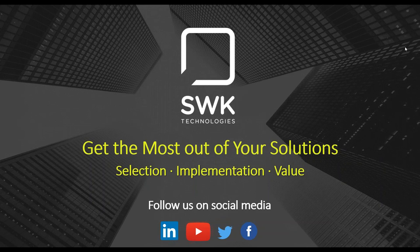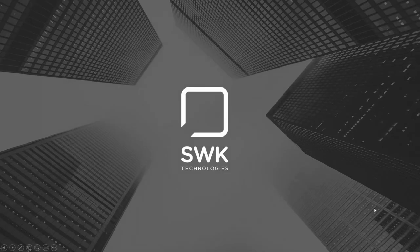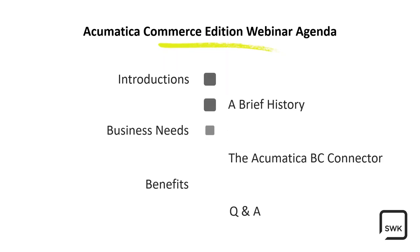Without further ado, I'll hand it over to Seth. This is Seth Kuhn, a solution architect at SWK focusing on Acumatica. So just a quick agenda — we want to get right to it. We'll go through some quick introductions, then talk a little bit about the history of ERP and shopping carts, discuss some of the business needs, and then get right to the Acumatica BigCommerce connector with Josh.